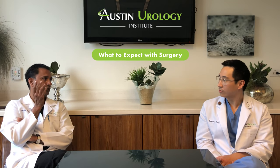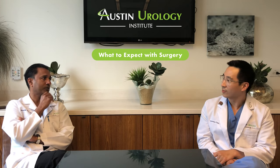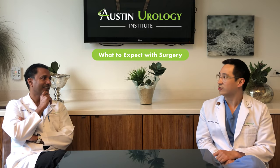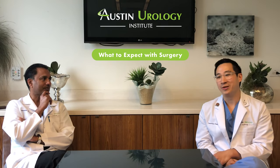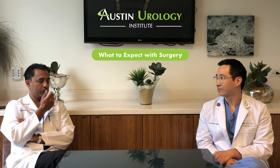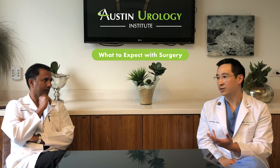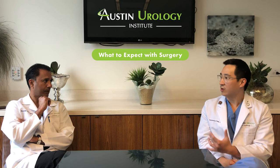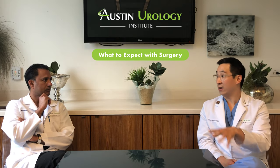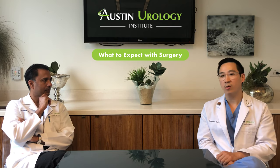Do you listen to music while you're operating? We do — I personally jump between 80s music and classic rock. Patients can request their own music too. We've had a gentleman request death metal — it definitely made me go a little bit faster. We typically perform the procedure at one of our St. David's hospitals. That place is like a Four Seasons Hotel — but in addition to the great amenities, the staff and equipment are top notch, and the whole team in and out of the operating room is very well versed with the procedure.